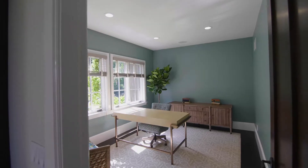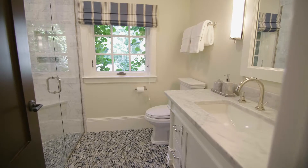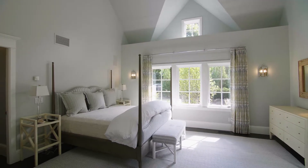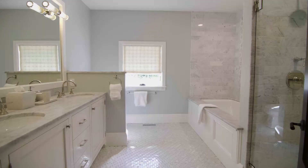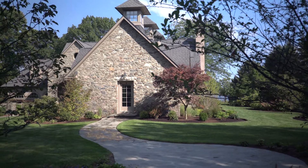The first level also includes a spacious office, three generous bedrooms, and two full baths, highlighted by a spacious guest or second master suite that includes a walk-in closet, a luxurious marble bath, and walk-out access to a private garden terrace.